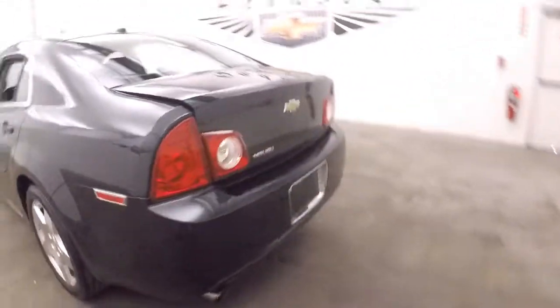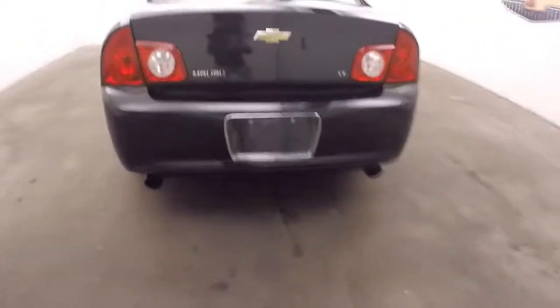Going around to the back and popping the trunk here — dual exhaust coming off the back and a nice large trunk.